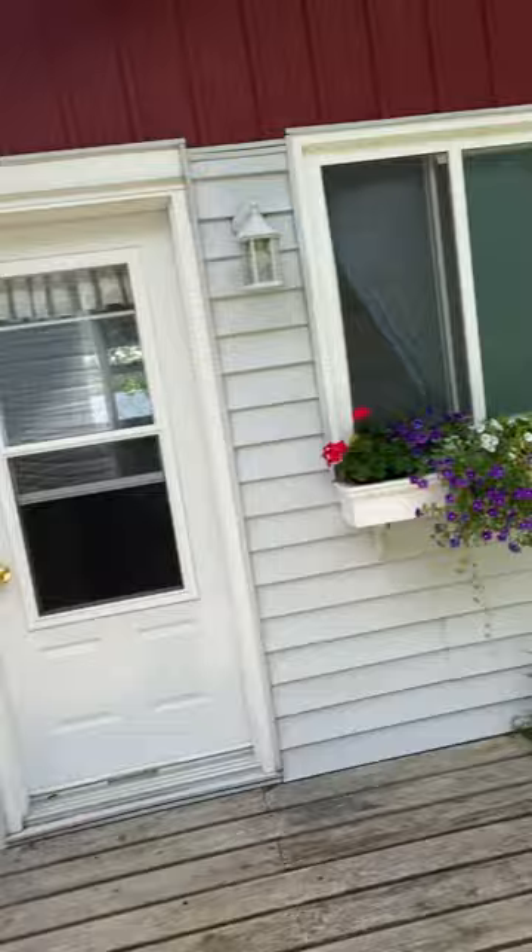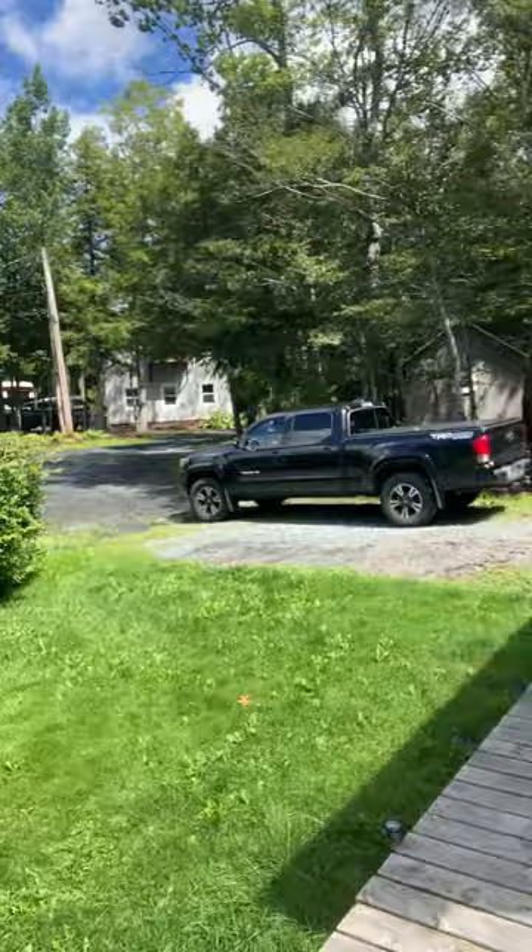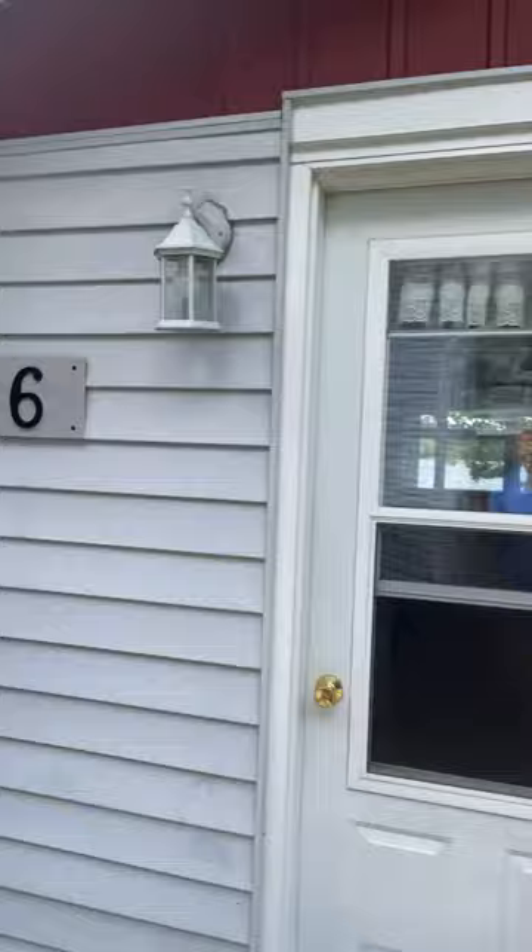This is basically the back side of the building, away from the lake. You can see the entranceway. I'm doing some renovations, so there's a bit of stuff around here right now. But basically, this is the yard facing away from the lake — this is the building, 16 Parkview Drive.